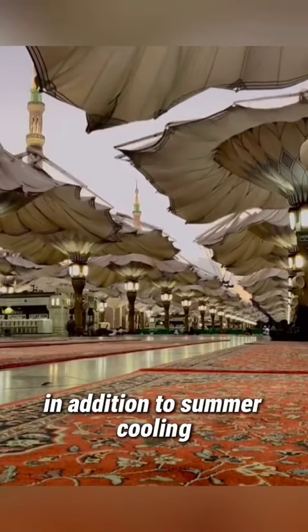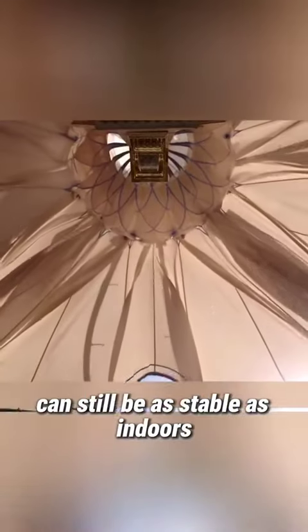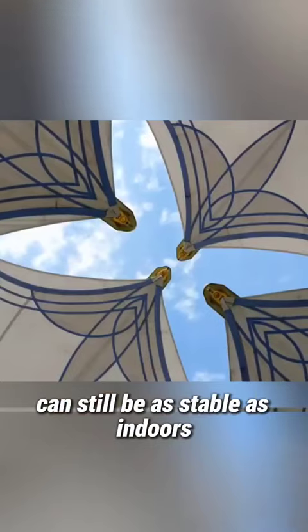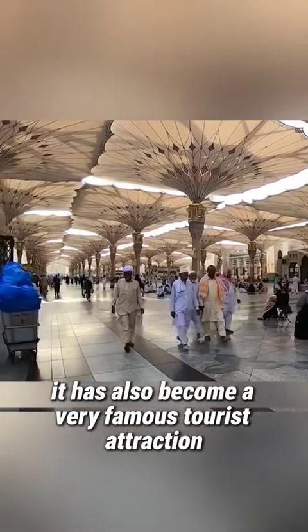In addition to summer cooling, in winter, after the parasols are opened, the temperature of the square can still be as stable as indoors. Now these parasols not only protect people from sunlight and rain, they have also become a very famous tourist attraction.